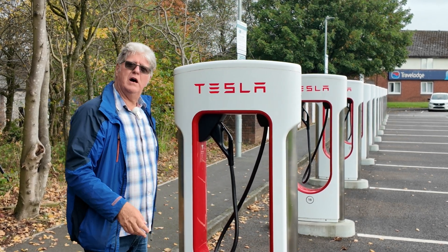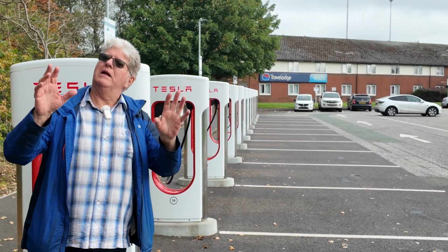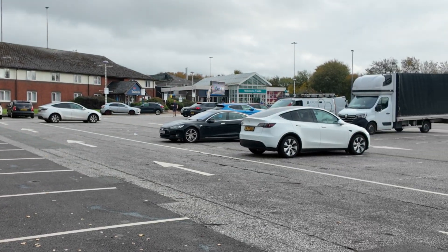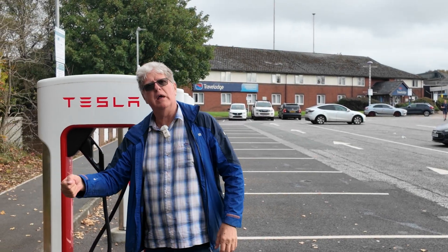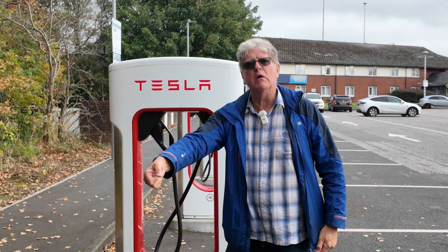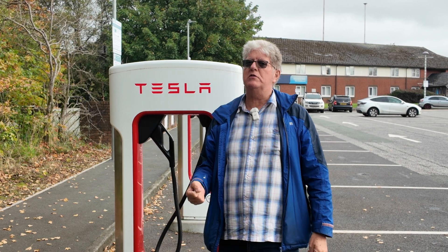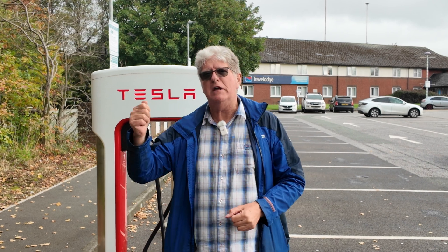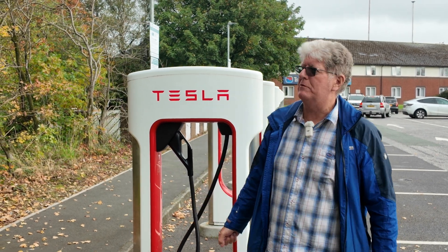So the car charges, we walk away and head over to the services. As we walk away, the car locks. And when the car locks, it not only locks the doors, it locks the charger plug into the socket. So nobody can come along and pull that plug out and stop your charging session. I see on some YouTube channels they've got new devices to lock the plug in. Just get a Tesla — it locks automatically when you walk away, you can't take it out.